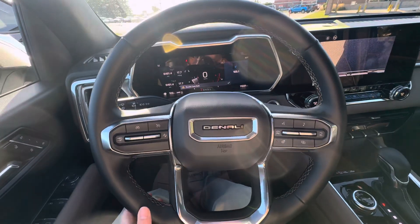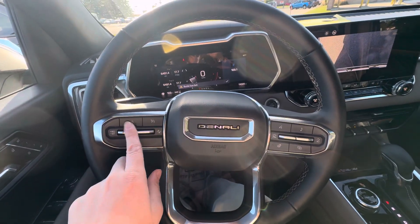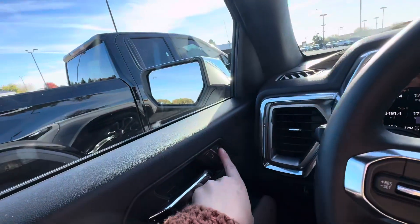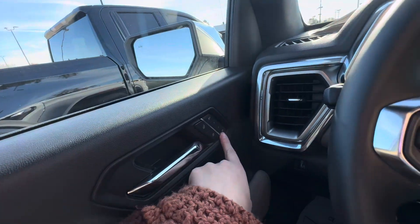If we take a look at the steering wheel, you do have your forward collision alert, your cruise control buttons, your audio controls, and your heated steering wheel. You do have driver memory seats and mirrors.